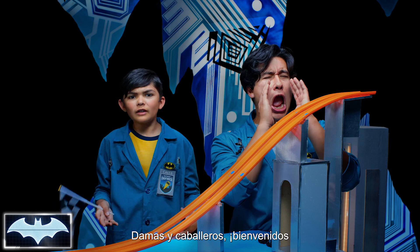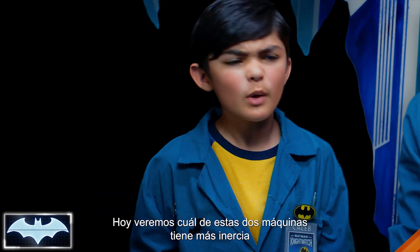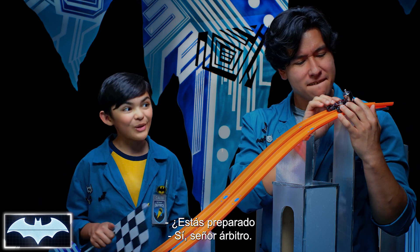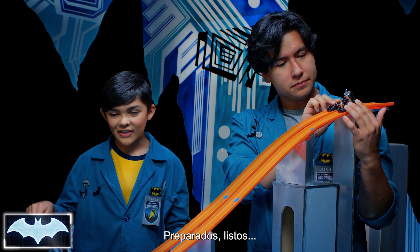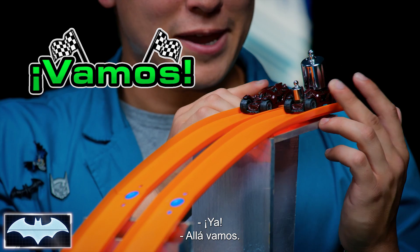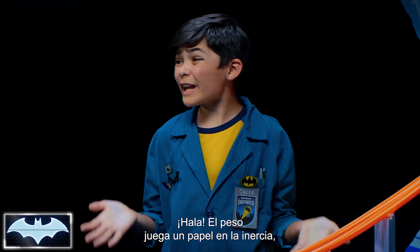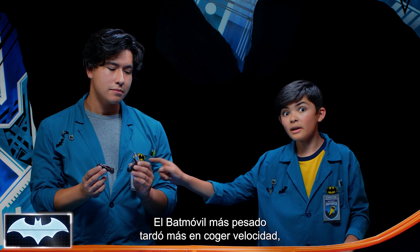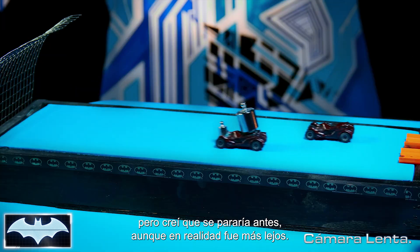Ladies and gentlemen, welcome to the boldest Batmobile showdown in Gotham City history. Today we see which one of these machines has more momentum to go the fastest and farthest distance. Are you ready? We are ready, Mr. Referee. On your marks, get set, go! Whoa! Weight totally plays a part of momentum, but not the way I expected. The heavier Batmobile definitely took longer to pick up speed. But I thought it would stop sooner, when actually it went further for longer.